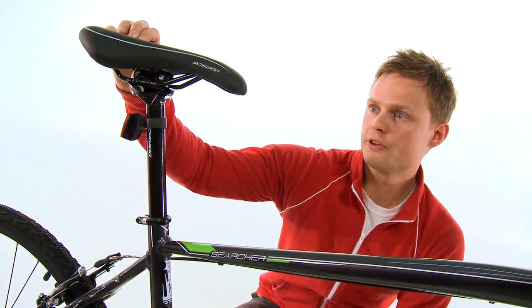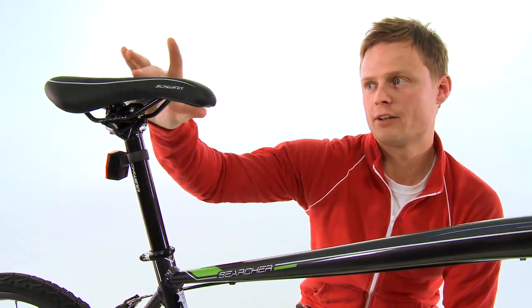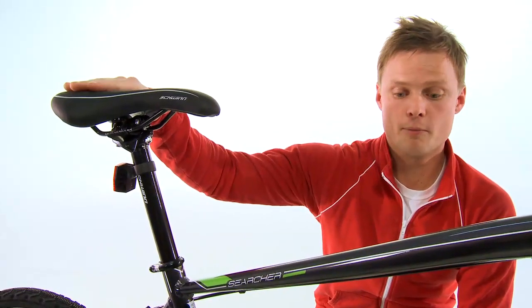The saddle is a very comfortable dual density as well. That means when you sit on it, it's got different contours and densities that really matches your body.